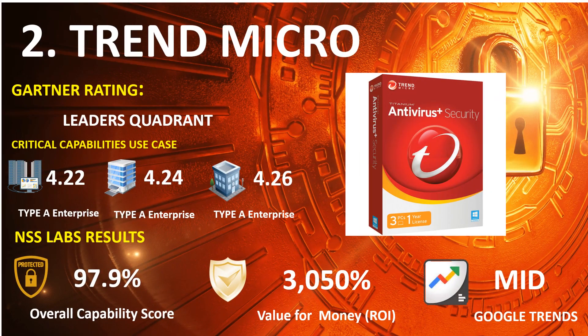Number 2: Trend Micro. 2021 Gartner Endpoint: Leaders Quadrant. 2020 Gartner Capabilities Use Case — Type A Enterprise: 4.22, Type B Enterprise: 4.24, Type C Enterprise: 4.26. NSS Lab Results: Overall Capability Score 97.9%, Return on Investment Percentage 3,050%. Google Trends Search: Mid.